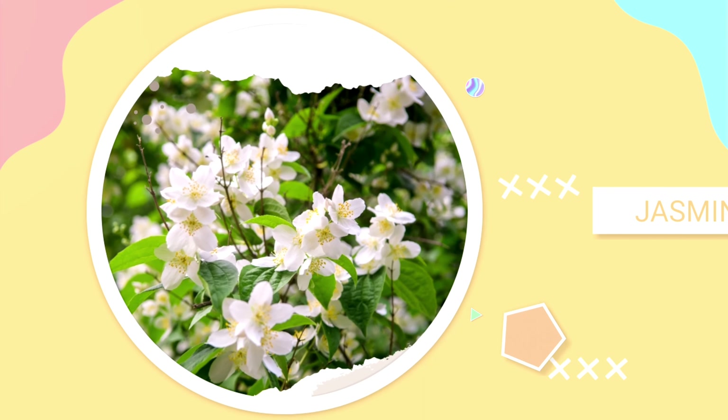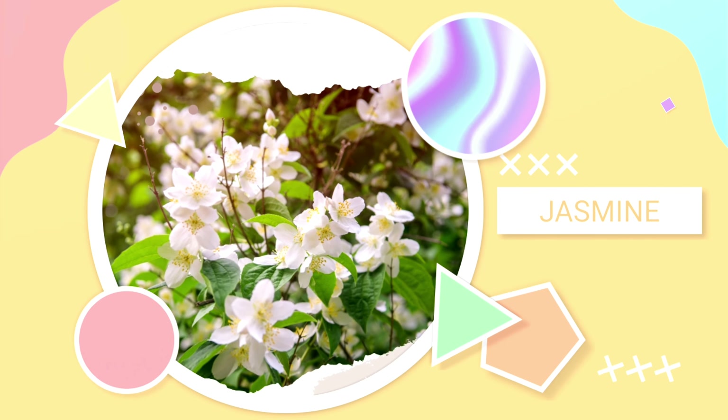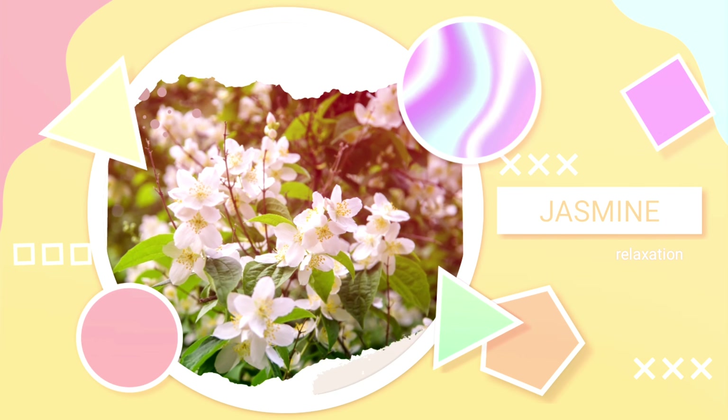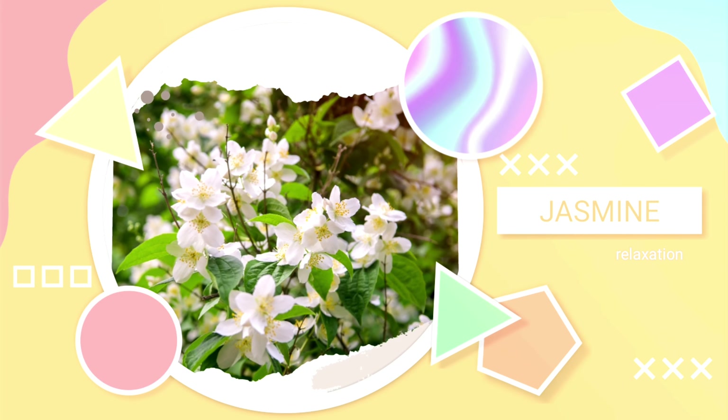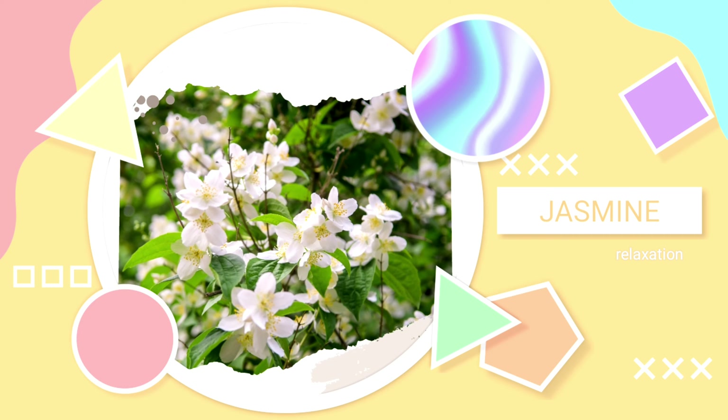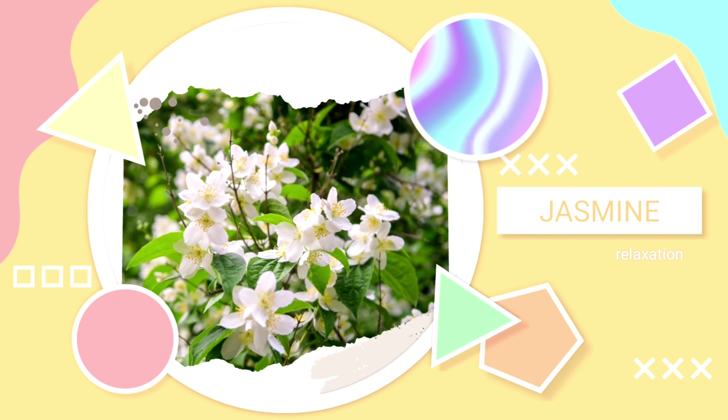Number 5: Jasmine — Best Plant for Relaxation. Jasmine plants have small white flowers and are very pretty. They give off a sweet scent that is often used in its essential oil form for relaxation. Studies show that this scent is linked to reduced anxiety levels and also improved sleep quality.